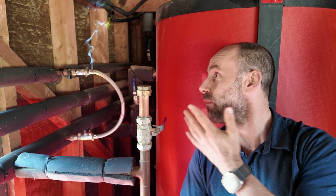This is completely ridiculous. My water pipe is on fire. That is a sentence I never thought I would say. Let's find out what's going on.